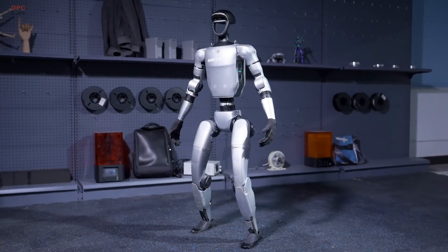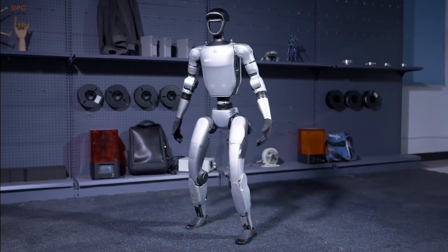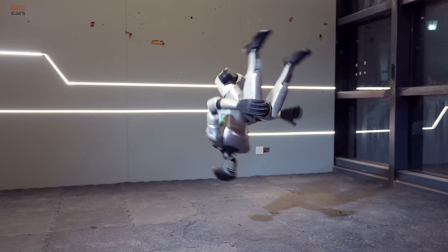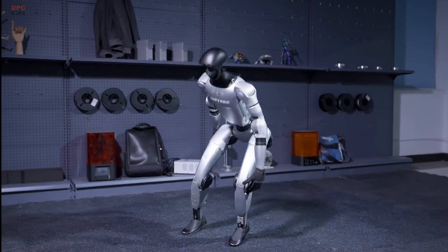Chinese robotics company Unitree is once again proving how far humanoid robots have come with its latest creation, the G1. The company recently released a new demonstration video that highlights just how agile and advanced the G1 has become.